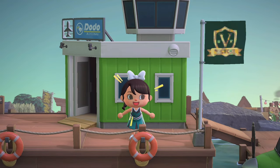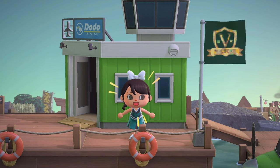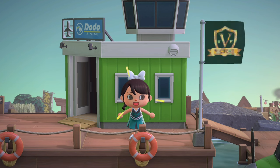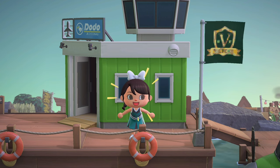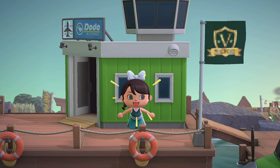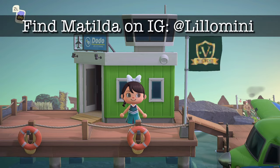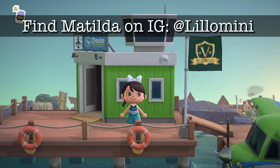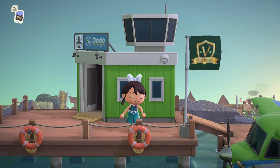Hey guys, it's Dani Bell — welcome back to the channel. Today we're doing another subscriber island tour and I'm so excited to share the island of Victory with you. This is a sports-themed island, something I've never seen before in the Animal Crossing community. This island is created by our friend and subscriber Matilda. You can find her on Instagram at Lilamini, so please pop over there and give her a follow. She's got lots of amazing and unique themed islands on her page.